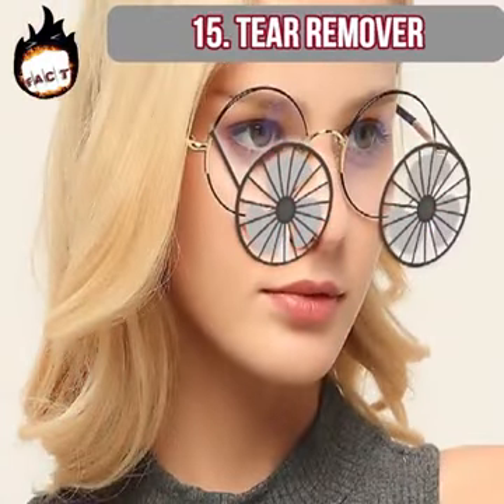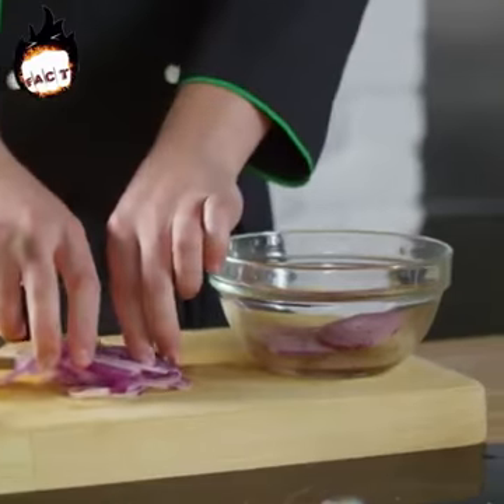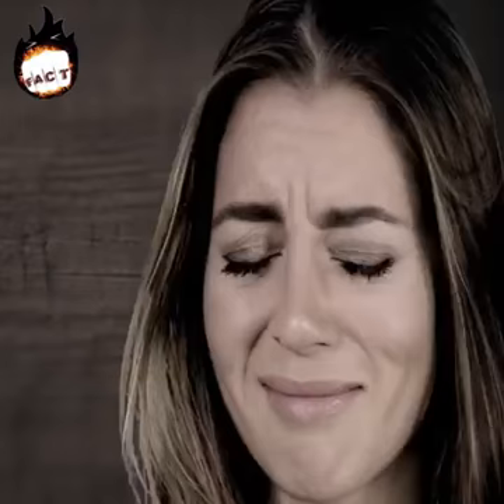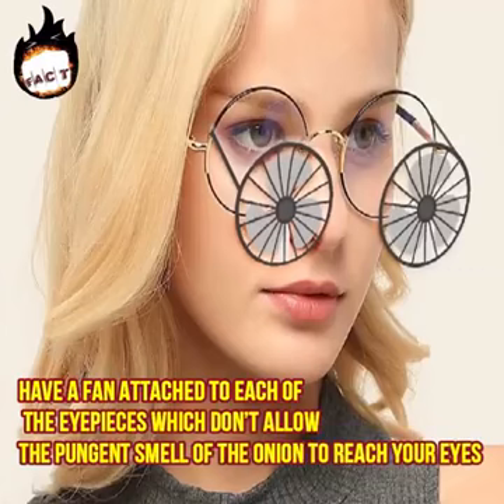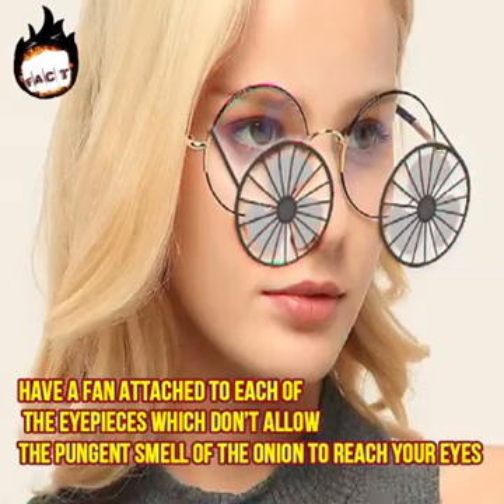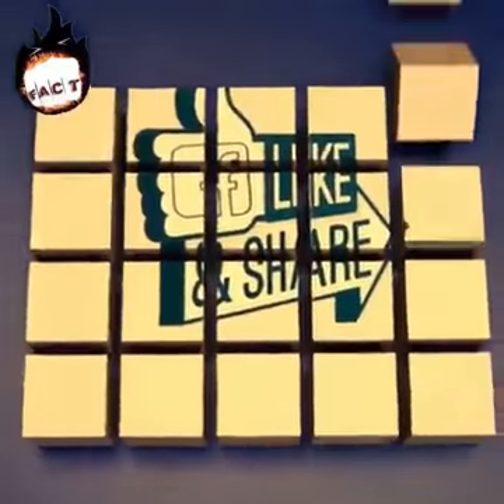Tear remover. These are glasses specially designed to help you avoid tears while chopping onions — something that guarantees loads of tears. These glasses have a fan attached to each of the eyepieces which doesn't allow the pungent smell of the onion to reach your eyes. Hope you enjoyed this video — don't forget to comment, like, and share.